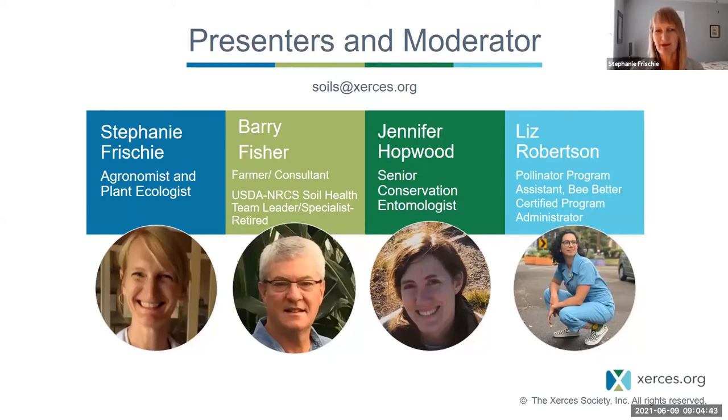Barry Fisher recently retired as Central Region Leader with the Soil Health Division of the USDA NRCS — that's Natural Resource Conservation Service — and he serves on the Midwest Cover Crops Council. He's a certified crop advisor and a 38-year member of the Soil and Water Conservation Society. Barry and his wife Michael operate a cash grain and livestock farm in West Central Indiana. He has a Bachelor's of Science in Agriculture from Western Kentucky University. Since his retirement, Barry has launched Fisher Soil Health, LLC, where he does consulting on soil health and regenerative farming.